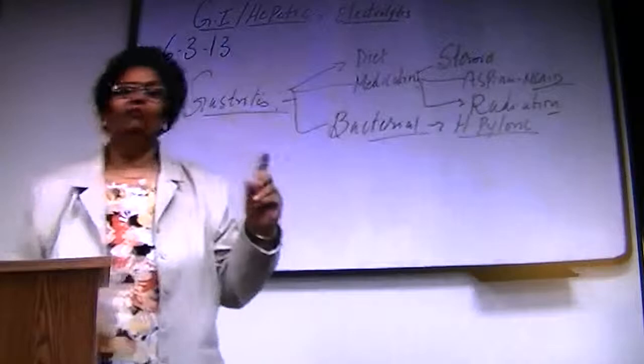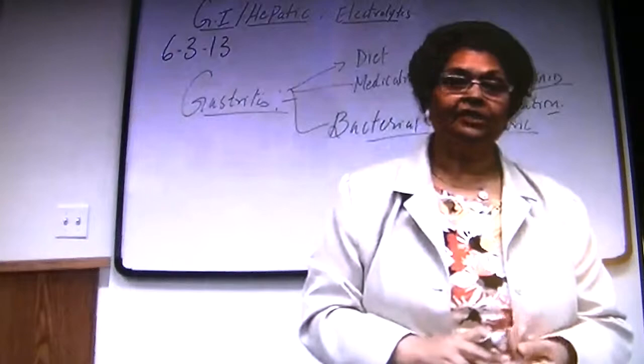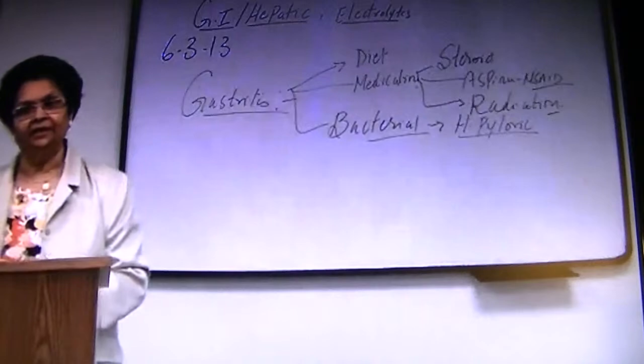For NCLEX, for our exam, and for patient history: those are the histories we must look through for your patient. Do they have an infection? Are we treating them for infection? Data collection.